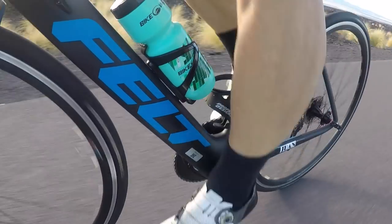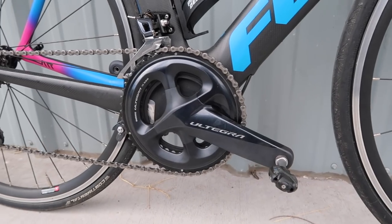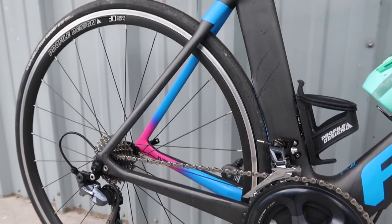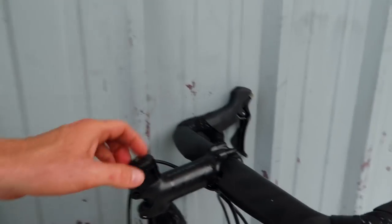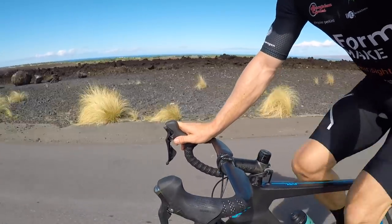On the bits and pieces — my subscribers will know I typically like to talk more about the frame — it's running Ultegra Mechanical, one of my favourite groupsets. You can't go wrong: super reliable, gear change is perfect, it's very robust and durable. In the cockpit area you can see an eastern stem and an aero eastern handlebar.